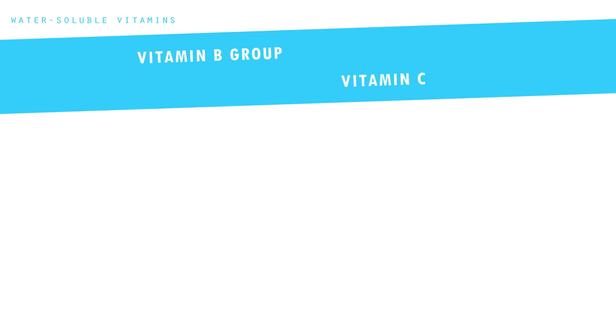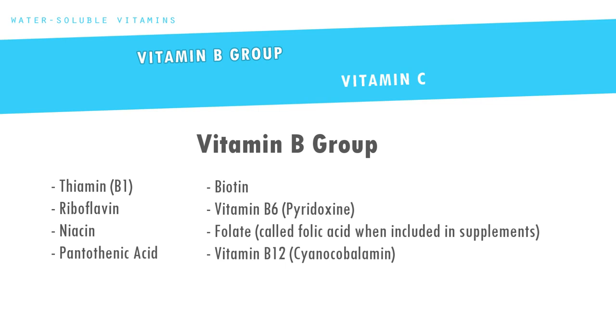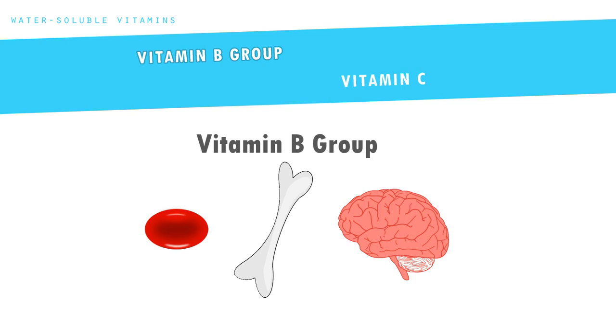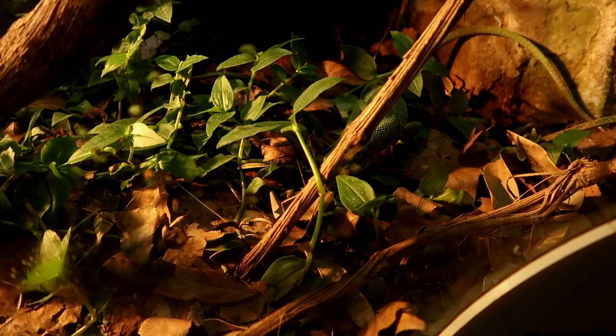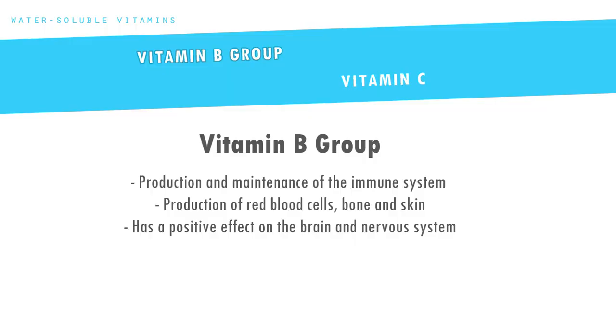Now onto water-soluble vitamins. First we have the vitamin B group. There are actually eight types of vitamin B, and in general they work together with the same aim: production and maintenance of the immune system, producing red blood cells, bone and skin, as well as having a positive effect on the brain and nervous system. B vitamins arrive via the ingestion of food and water, and even via soil particles sticking to food, plants or in water. Some are also provided when an animal is eating from a vertebrate food source.